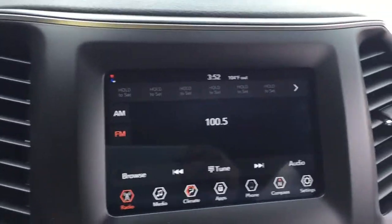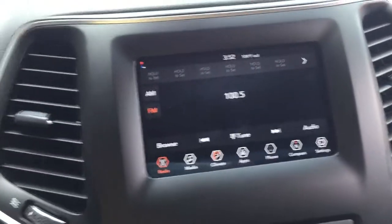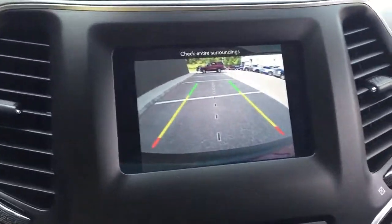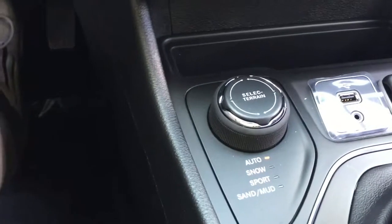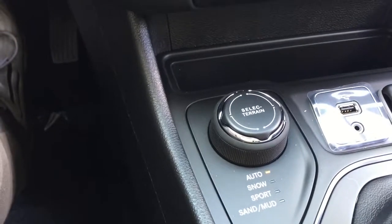I just wanted to show you the screen, and it still has a backup camera, which is standard equipment on all the Cherokees.